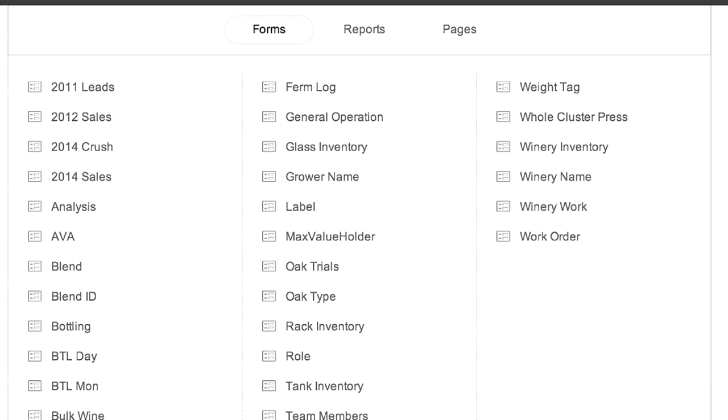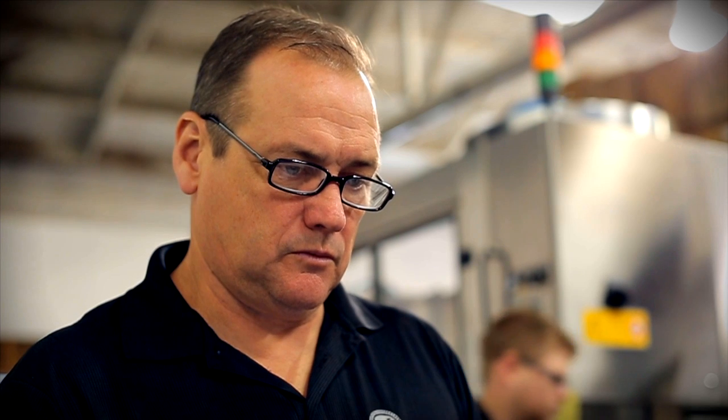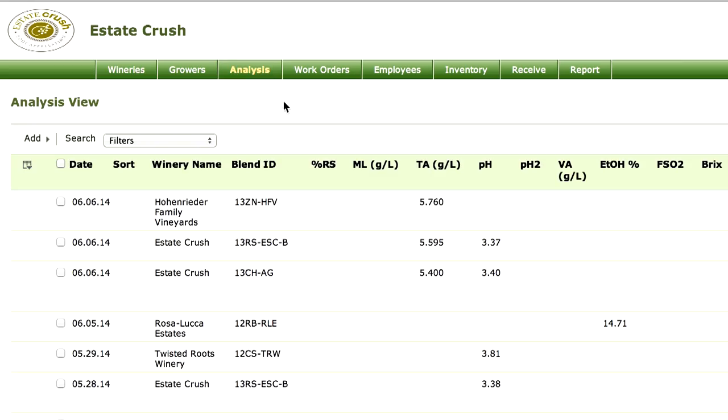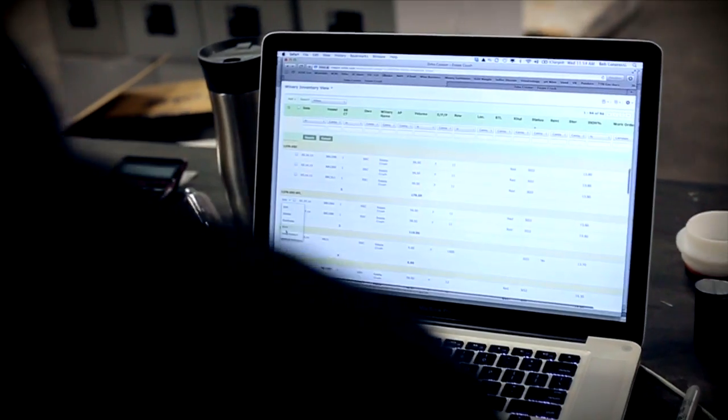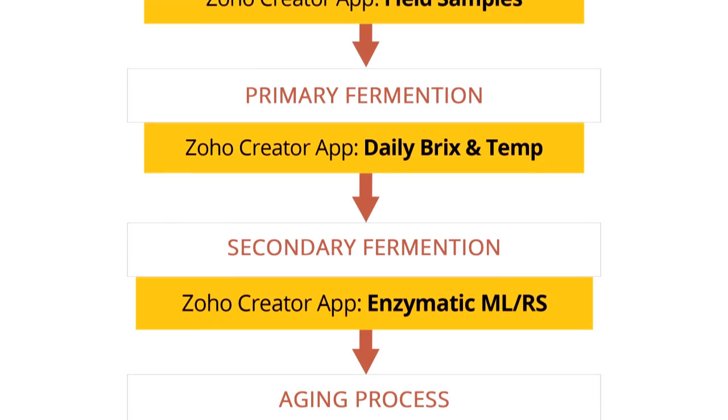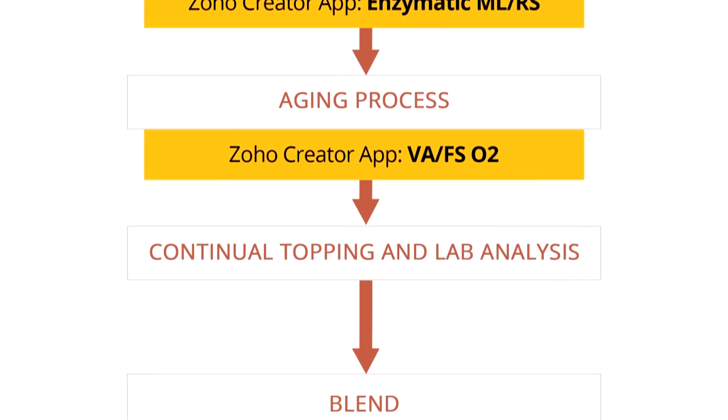We probably have 19 different modules that we're running through Zoho right now, everything from inventory to analysis to work orders. We're actually using it a lot more than we ever anticipated, and we're using some of the other tools as well, like extracting data so we can actually generate reports.